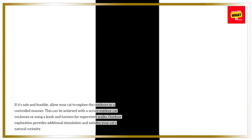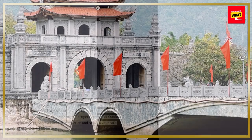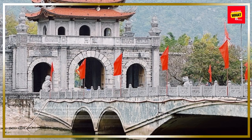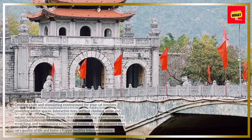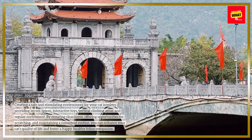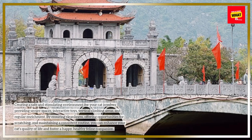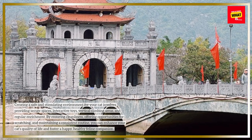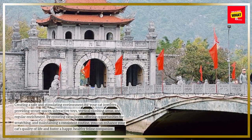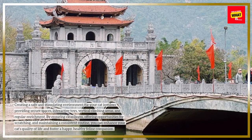Outdoor exploration provides additional stimulation and satisfies your cat's natural curiosity. Creating a safe and stimulating environment for your cat involves providing secure spaces, interactive toys, vertical climbing areas, and regular enrichment. By ensuring cleanliness, offering opportunities for scratching, and maintaining a consistent routine, you can enhance your cat's quality of life and foster a happy, healthy feline companion.